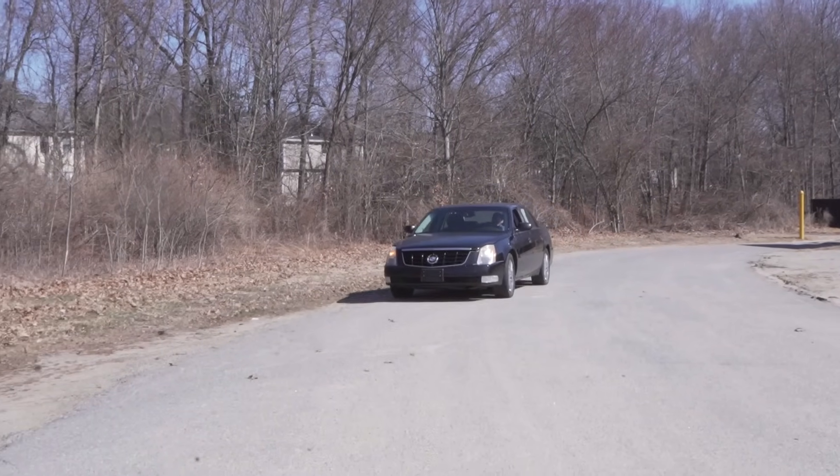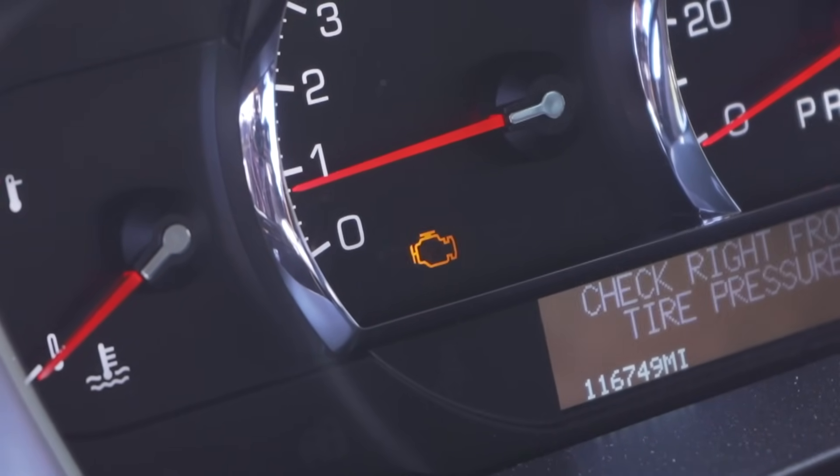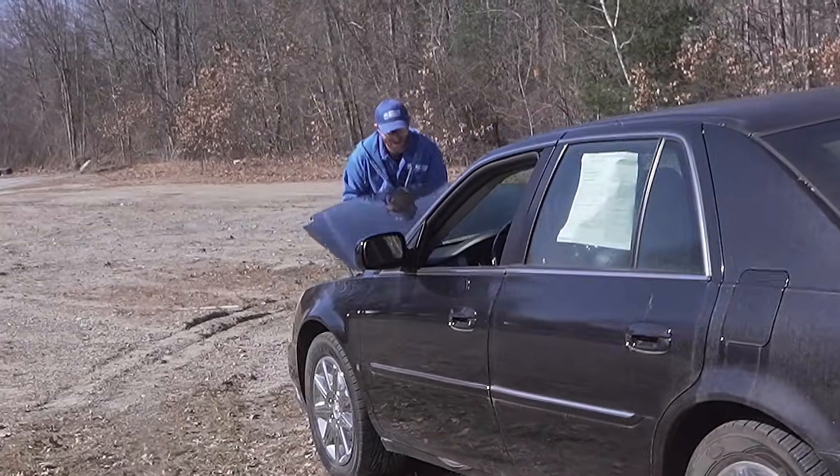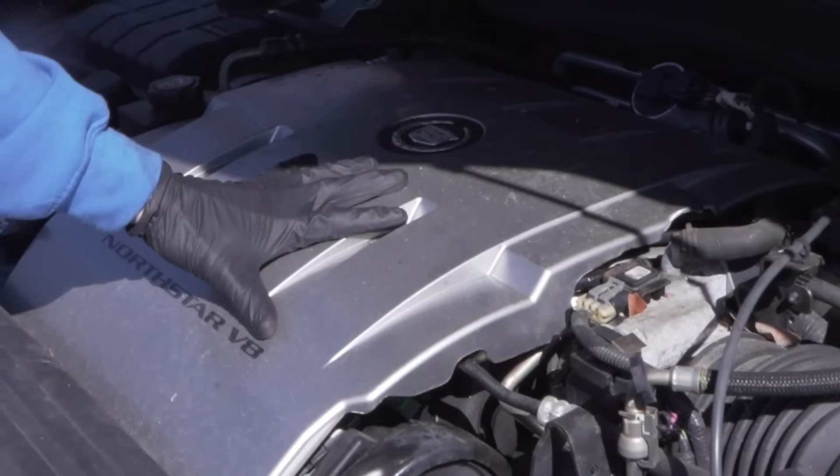This thing is running really bad. Check engine light's flashing. I got to pull over — this has got to be bad. Luckily for me, I can go to 1aauto.com, get all my parts shipped fast and free. Let's get this thing in the studio and check it out.